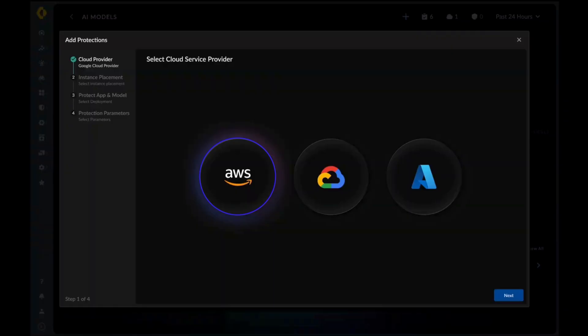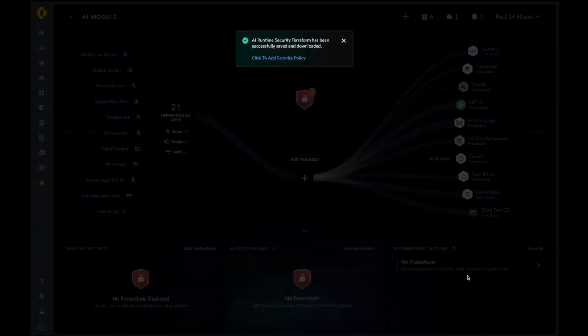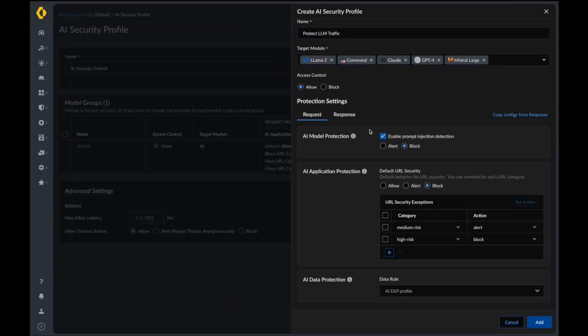Clicking on Next gets us to the actual security profile where we can set target LLMs, as seen in the top right-hand side, and specific access control functionality. In this case, we're protecting the model from things like prompt injection. These scenarios will be illustrated when Anthony does a quick demo of the AI Runtime Security Firewall in action.